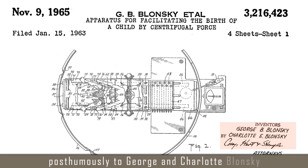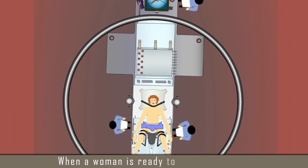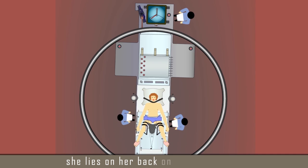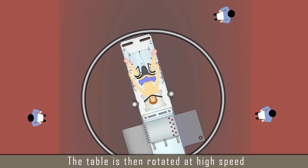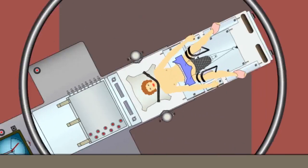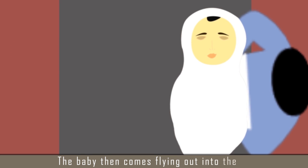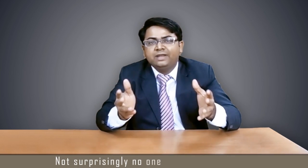The Managed Health Care Prize was awarded posthumously to George and Charlotte Blonsky in 1999 for conceiving an apparatus for facilitating birth of a child by using centrifugal force. When a woman is ready to deliver her child, she lies on her back on a circular table, is strapped down, and the table is then rotated at high speed. The baby then comes flying out into the net. George Blonsky was a mining engineer, so that explains a lot — he thought that mining coal had some relation to mining babies. Not surprisingly, no one ever used the device.